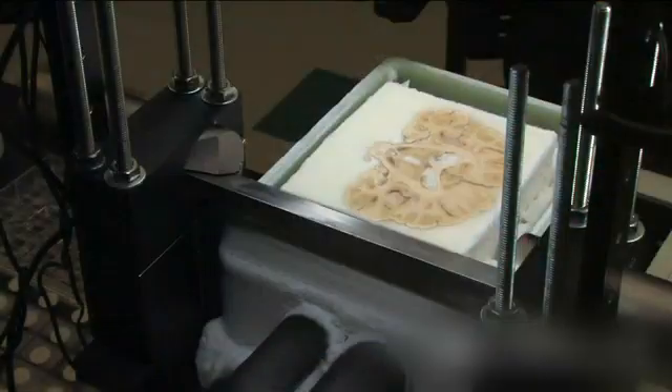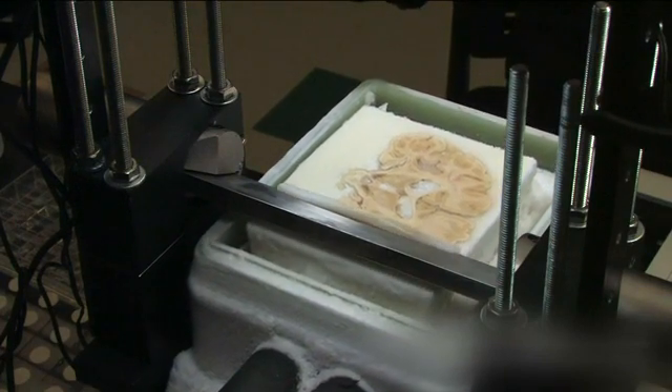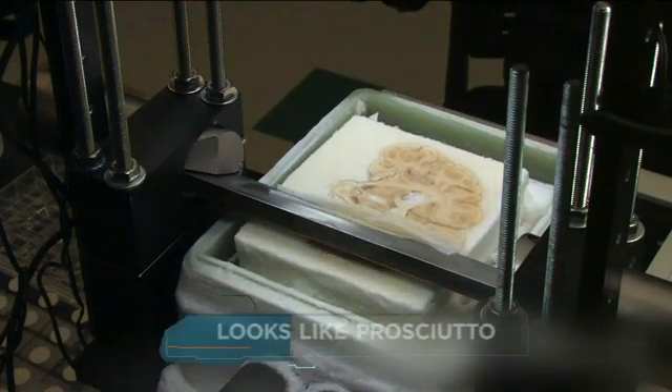We're going inside the world's most famous brain now. Einstein's? We're going inside the world's second most famous brain now. HM's. We're going to a San Diego lab as they slice his frozen brain into sheets thinner than paper — all to figure out why HM, or Henry Molaison, couldn't form new memories. In 1953, he had an operation to cure his epilepsy, and it did not go well.